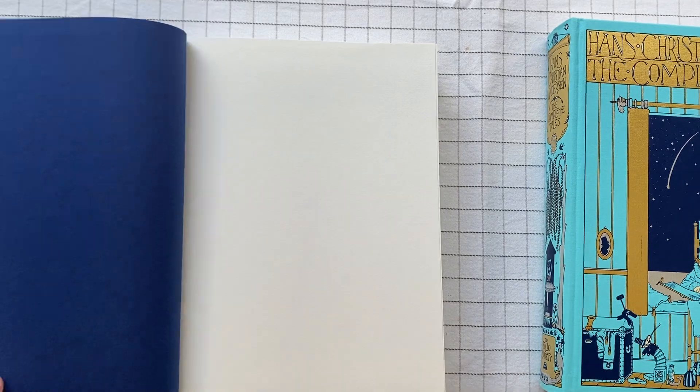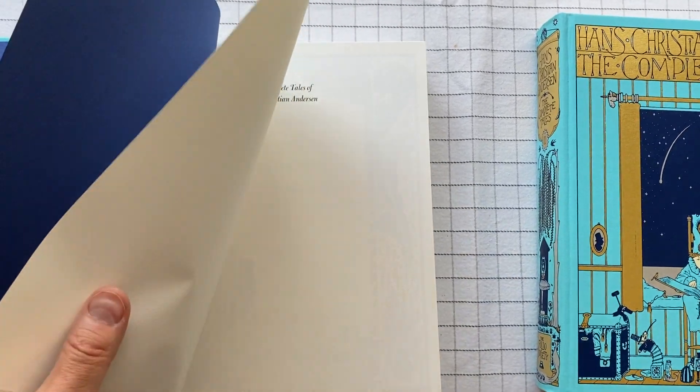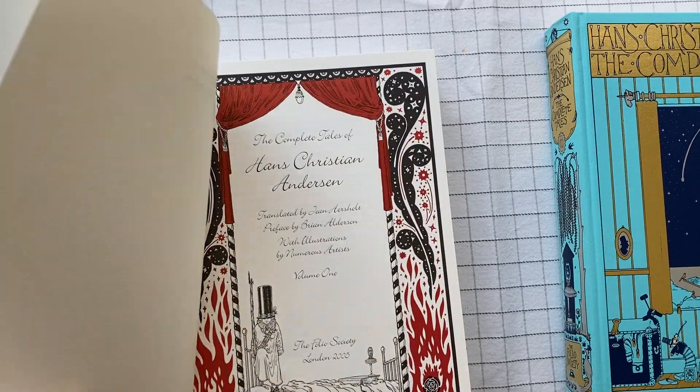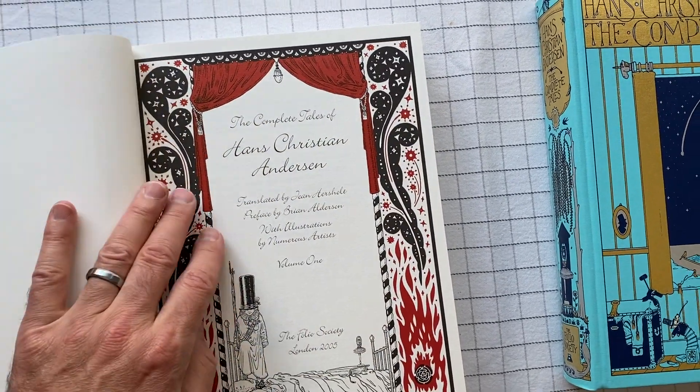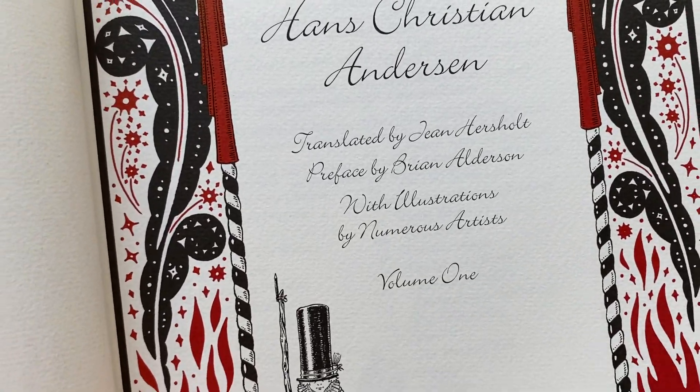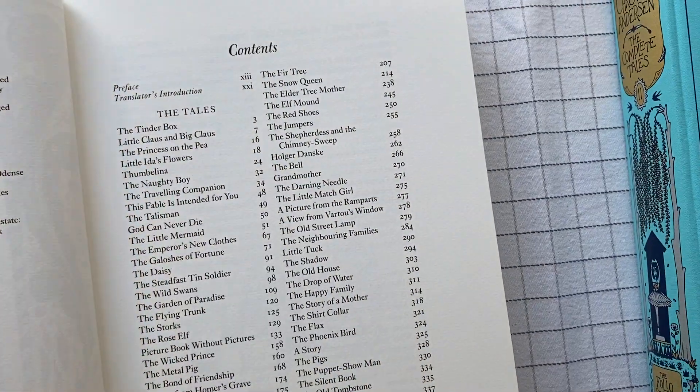The illustrations are so great. The pages are thick and they have a texture to them. They feel really good. With illustrations by numerous artists, and you can really tell that they're from numerous artists.